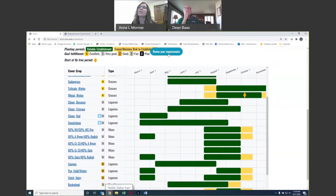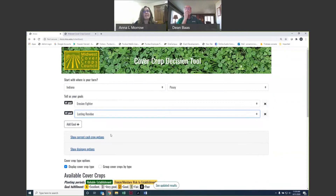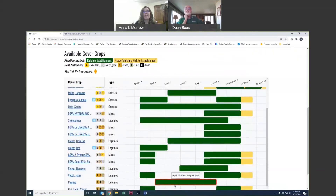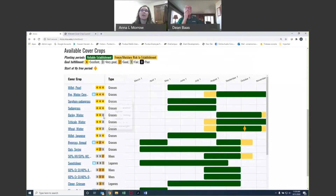We have a button at the top that says 'Revise Your Requirements,' so you can click on that and add an additional goal — say, lasting residue, and then maybe nitrogen scavenging — just so you can see what it's like to have three goals listed. The ones at the top are going to rank highest for all three goals, followed by those rated highest for your first goal. We have a new pop-out box so you can read which goals you've selected and how those cover crops are ranked.